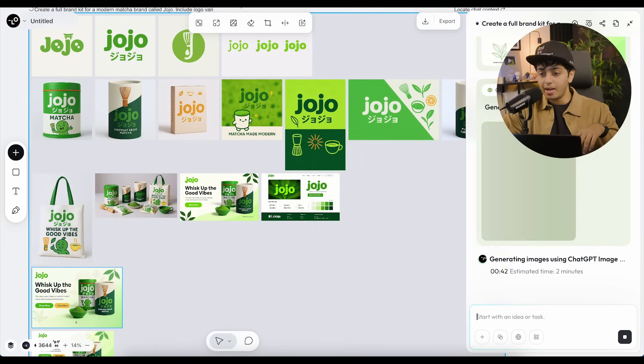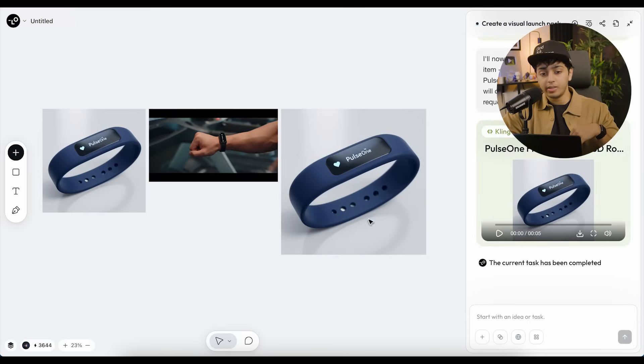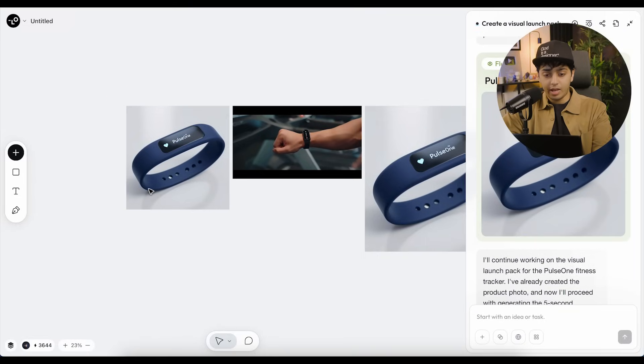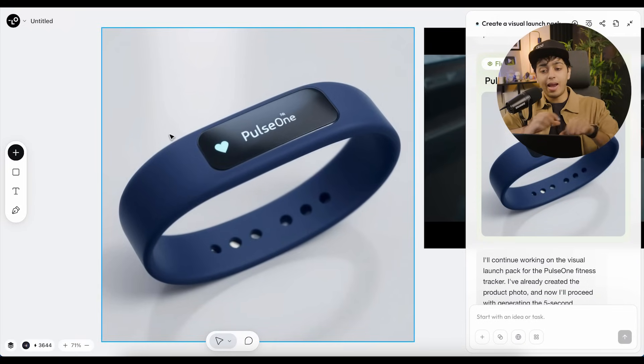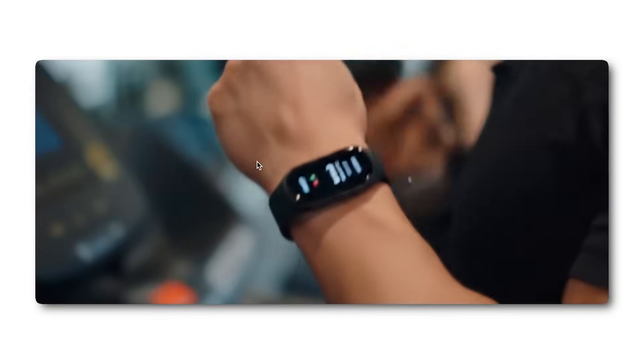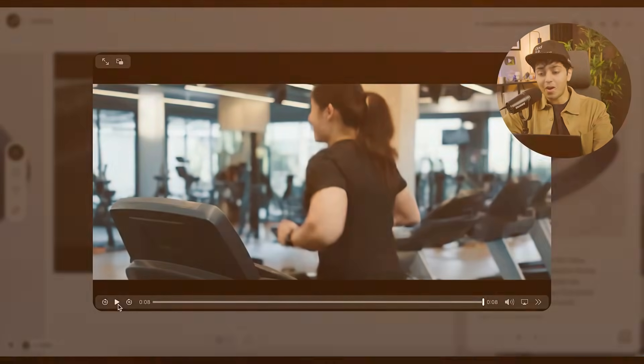This happened in just 10-15 minutes of putting in your ideas and creativity. I'm incredibly amazed by what this software can do. Let me show you another generation I was working on — a fitness brand. The prompt was: 'Create a visual launch pack for a new fitness tracker brand called PulseOne — include a product photo, a 5-second ad video, and a rotating 3D mock-up of the brand.' It gave me a clean blue fitness band with 'PulseOne' written on it, and you won't believe it — there's actually a video.